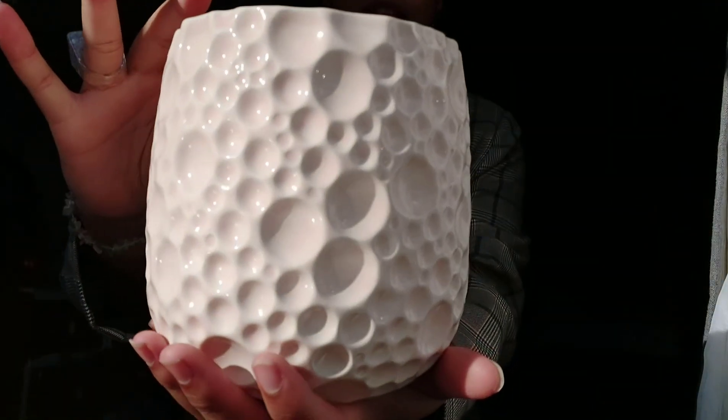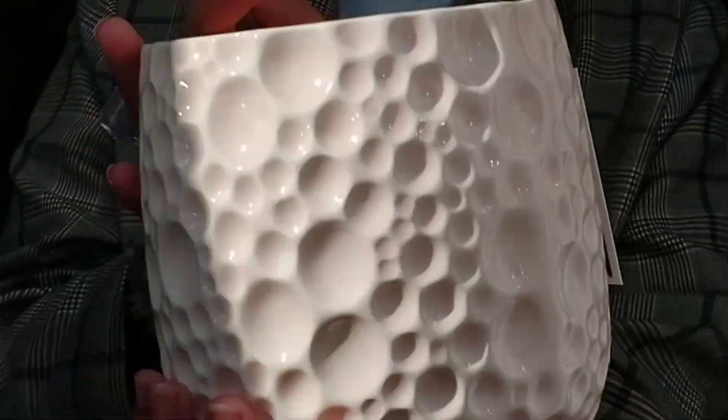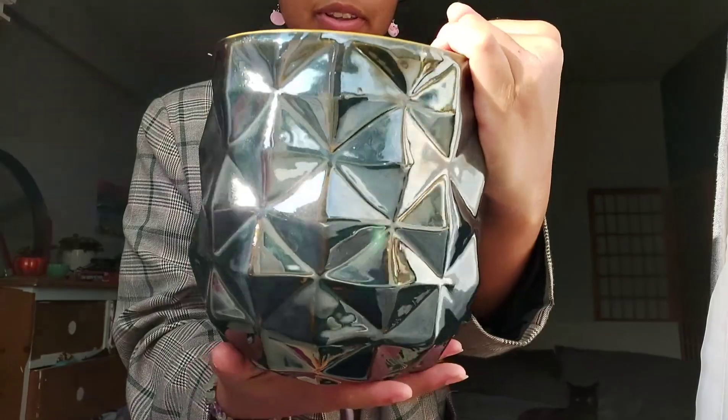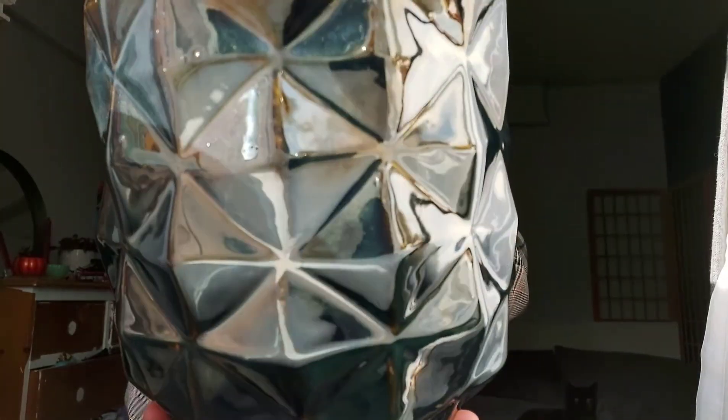Then I went to TK Maxx and bought a few things. Oh my god, it is so pretty - I love the texture and I love the color. I got another pot because I did need some pots, and when I saw these I was like, oh my god, I love it. It's so hard to see but when you look at it in the sunlight it's got a lot of texture.